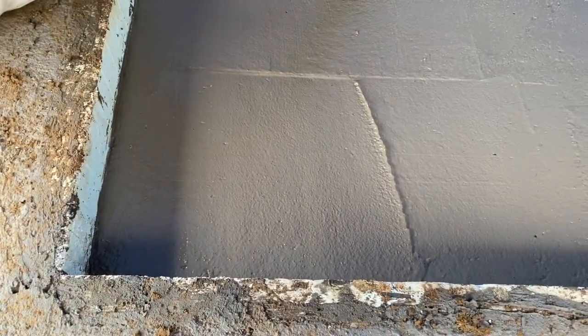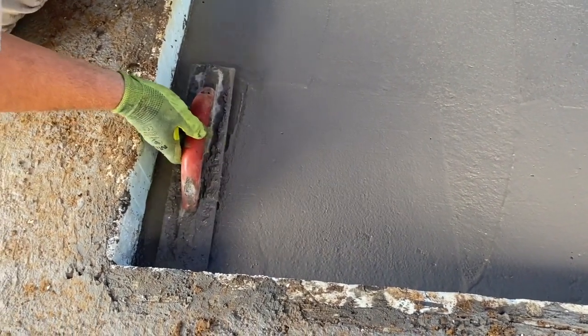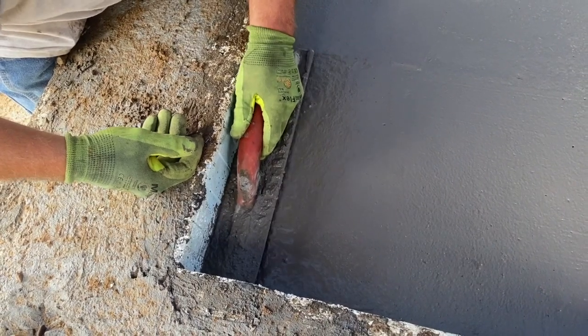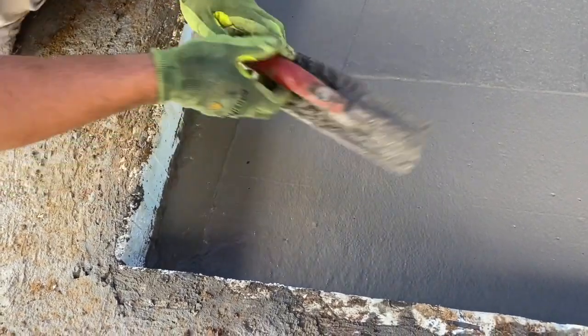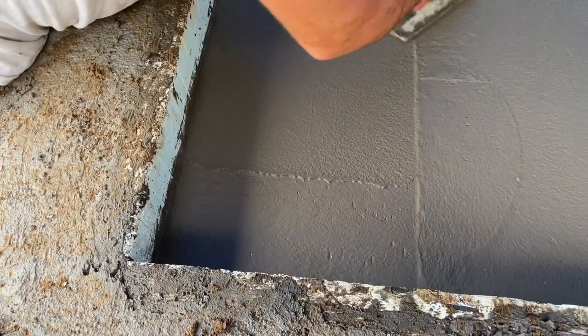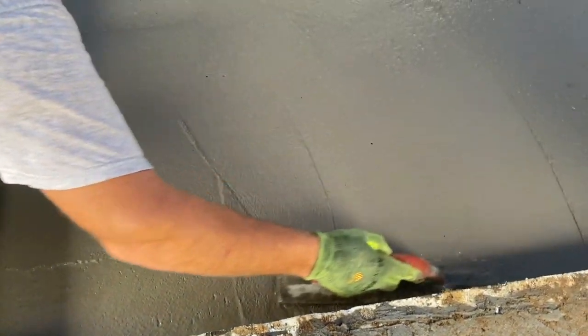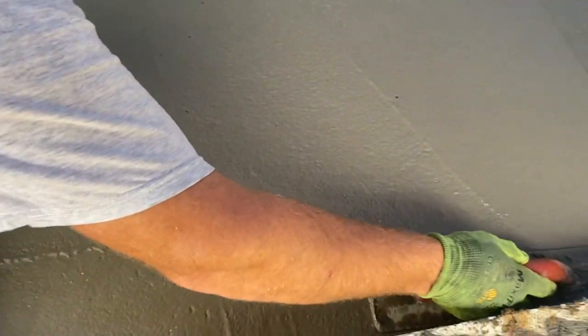Watched it on YouTube? Just started pouring today? First job? She was supposed to be a five slump, and I think it's a little thinner than a five — about a six and a half slump. Yeah, she looks a little soggy, a little runny for a five slump.